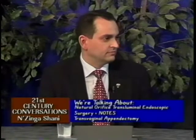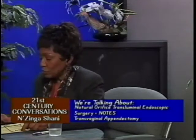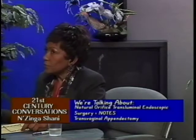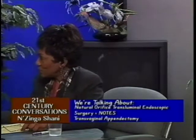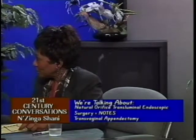This surgery uses a natural orifice, and Dr. Rutherford is a gynecologist. It was important to have Dr. Rutherford involved because he was able to assist in gaining access to the abdominal cavity through the vagina.